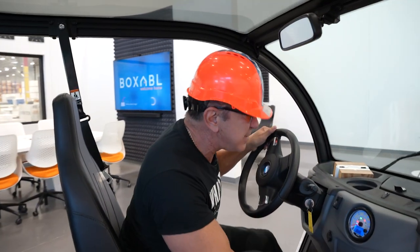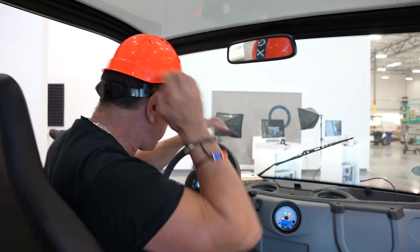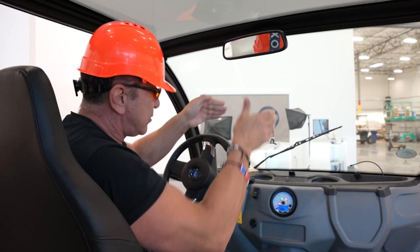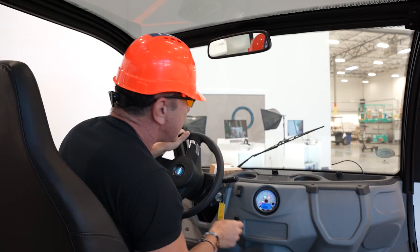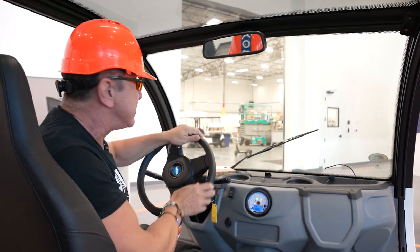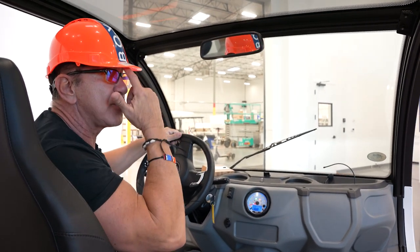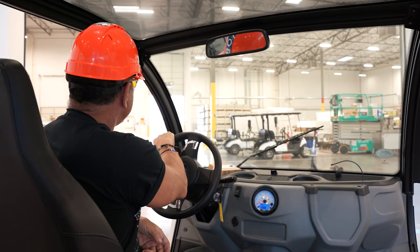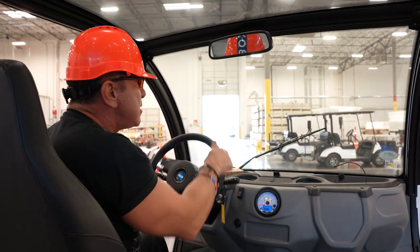We're going to get in our space capsule here. The company gives tours every day — we have a literal Disney ride where the doors open like Jurassic Park. That's really just a big thank you to our fans, and it's had some unintended positive consequences because the fans then post things up on social media.